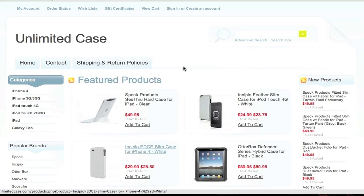For 10% off your entire order at unlimitedcase.com, use the discount code ANDREESR0D.